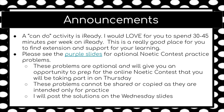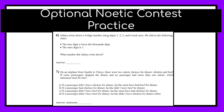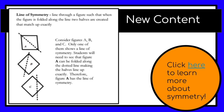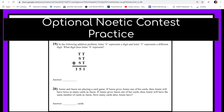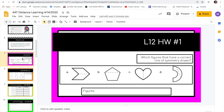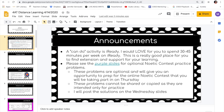Today, and for the rest of the week until Thursday, you'll have the option to check out some practice problems for our Noetic contest, which is on Thursday. I've linked that at the end of our stack today — these are the purple slides. These are optional Noetic contest practice problems. I will post the solutions tomorrow, so you can work through those today.